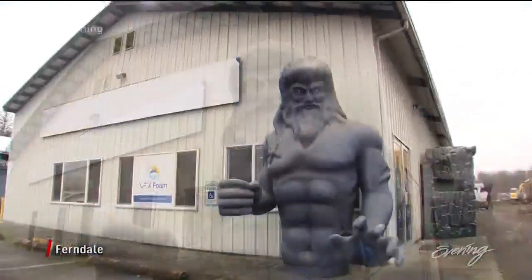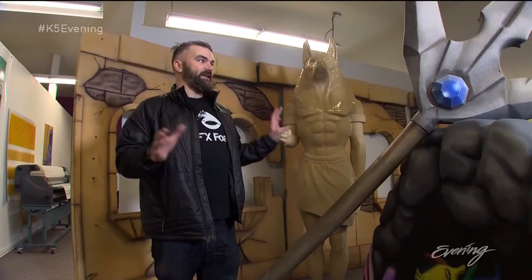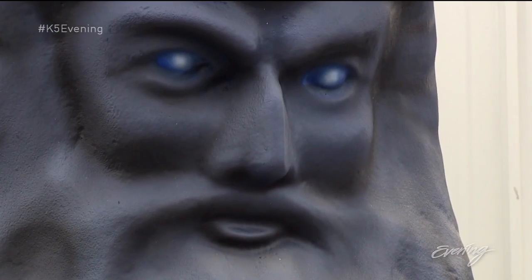The first thing you notice is the massive Greek god outside the building. Our specialty is making really cool big things. And once you get past Poseidon, those cool big things just keep coming.